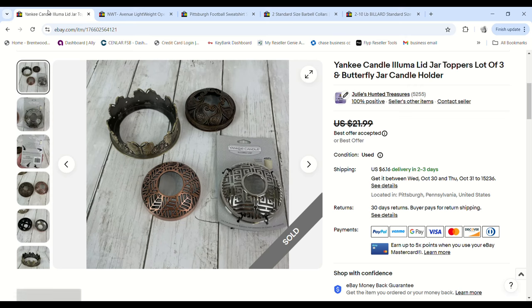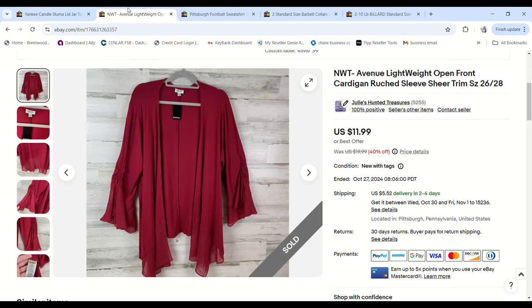These Yankee Candle toppers and a jar holder were randomly in the stuff from the free church haul. I decided to list them all together and see how they'd do. Someone sent me a $16 offer, I accepted, and we made a $12.52 profit.